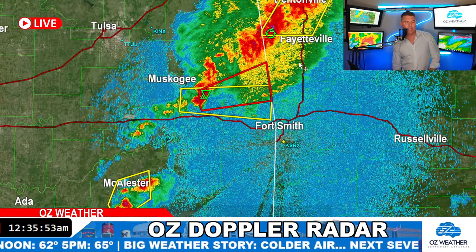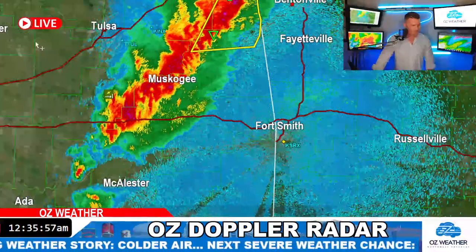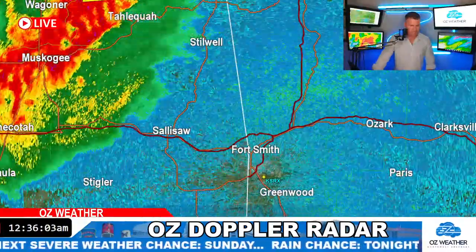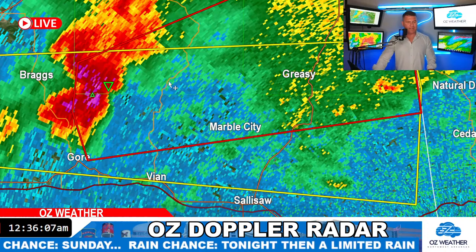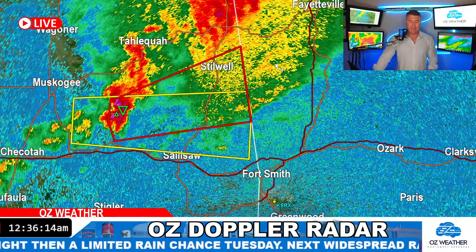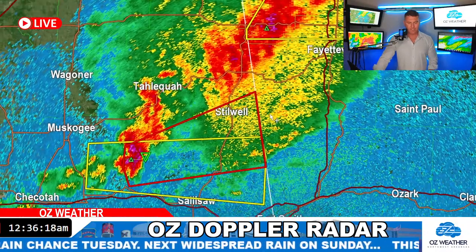Again, that's Sequoia County. It looks like it's jogging a little more northeast — northwest of Vianne, west of Greasy, southwest of Tenkiller. On its current track, should it hold together, some of this rain-cooled air ahead of it may mess with it a little bit. We'll see how the environment downstream looks.